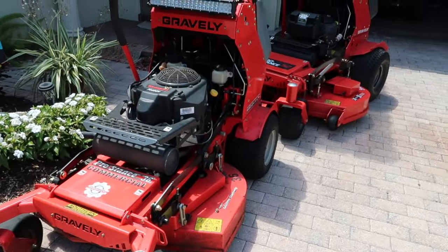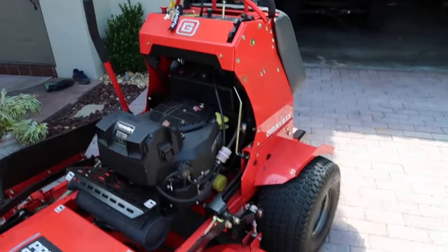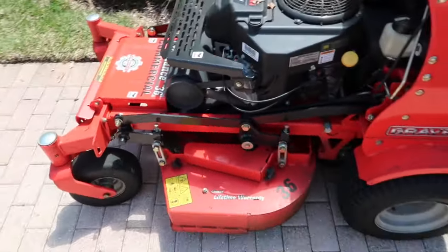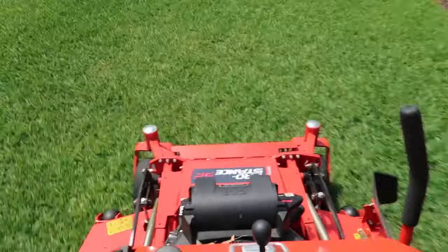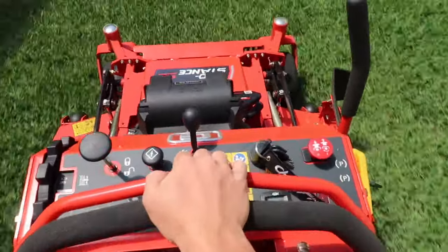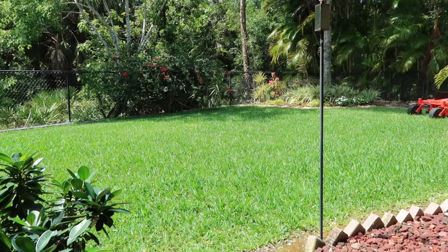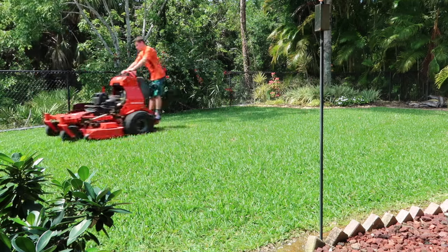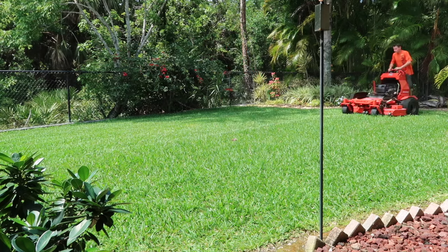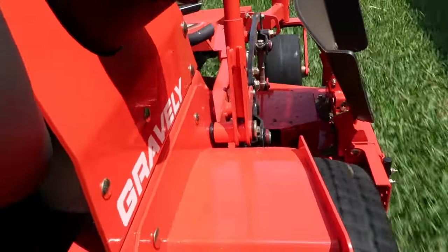These are the two mowers we got. One's a 36-inch Gravely stander, and the other's a 52-inch Gravely stander. This one's only got like three hours on it - we just bought it maybe a month ago or something. And then this one we've had for like a year and a half or something like that.